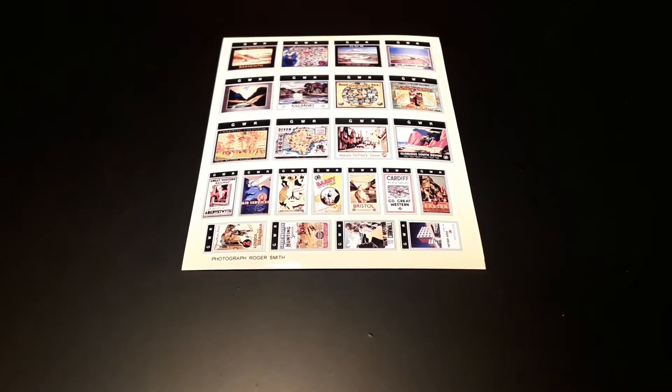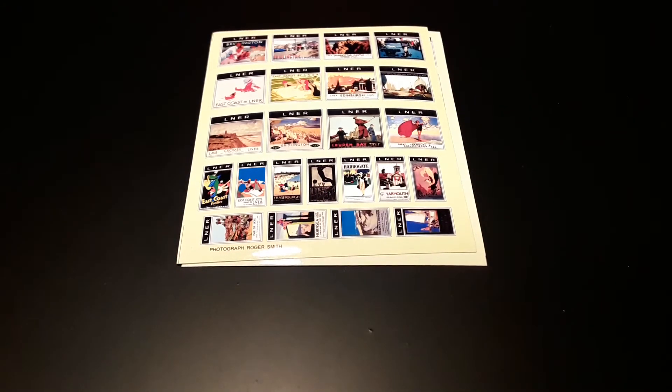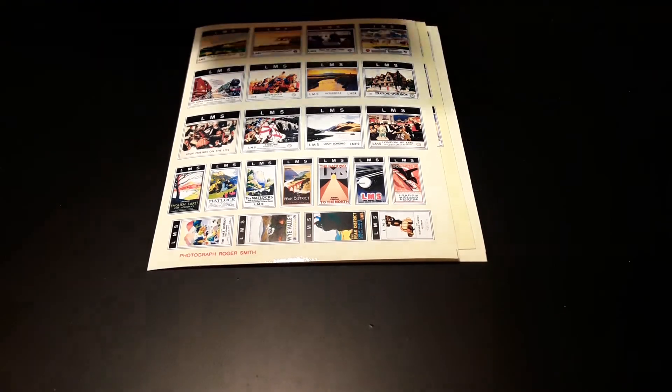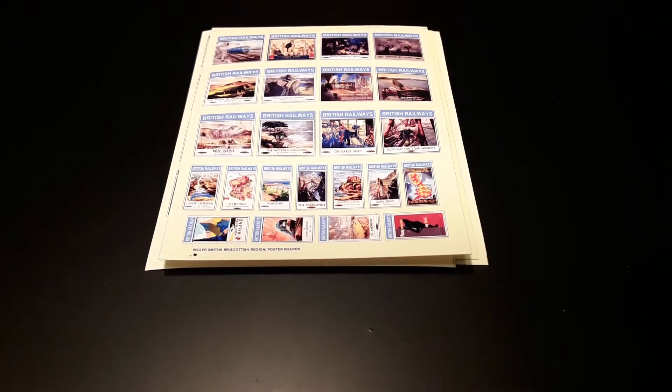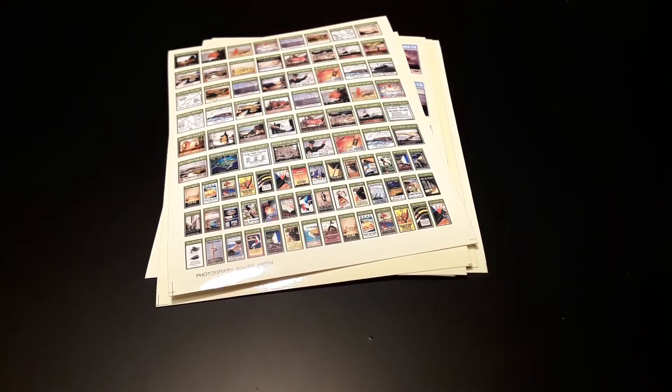To complement this we also stock printed poster boards featuring the iconic and much loved railway travel posters. Each sheet provides a selection of these, and packs are available for the Big Four and BR in both 00 and also in N gauge.